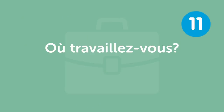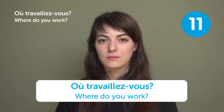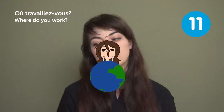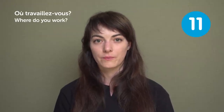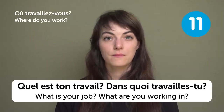« Où travaillez-vous? » — "Where do you work?" I work on the internet — it's a worldwide place! After this, you'll usually be asked what you do or what your job is: « Quel est ton travail? » or « Dans quoi travailles-tu? »